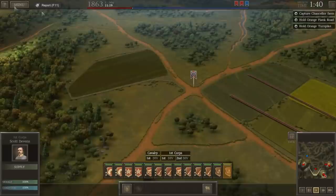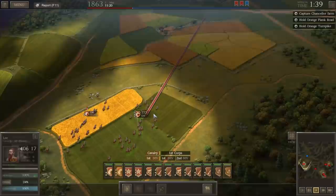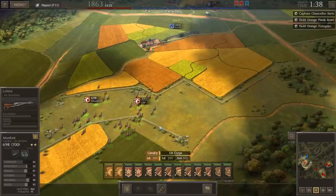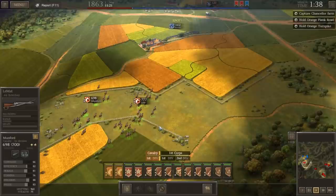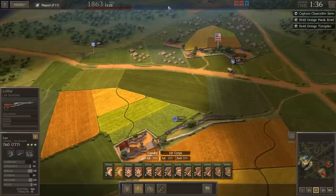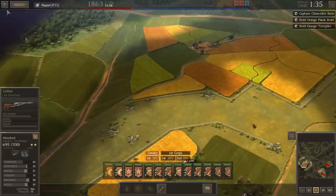Okay, so Stuart's sending his cavalry forward. They're both armed with LeMats. Enemy artillery spotted — run away! Just trying to scout the enemy positions. Looks like they're in defensive positions near Chancellor's Farm. Artillery's everywhere — get into the trees!